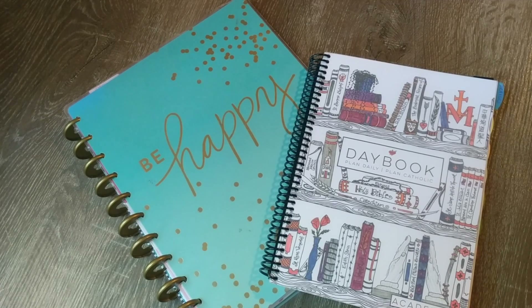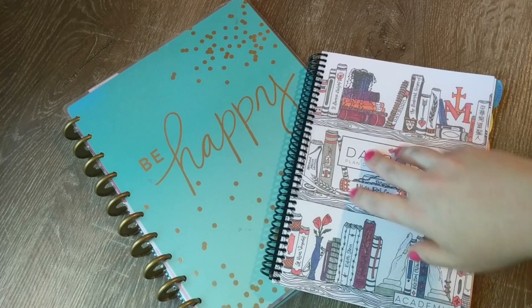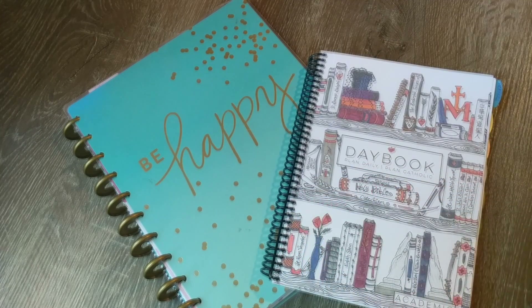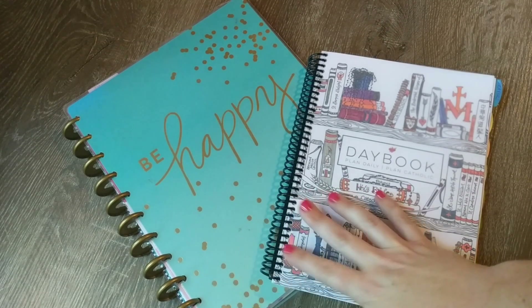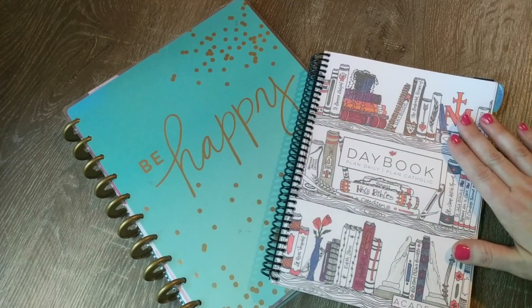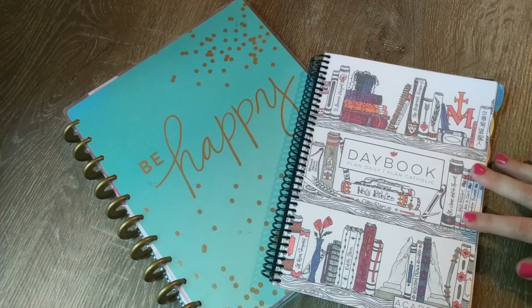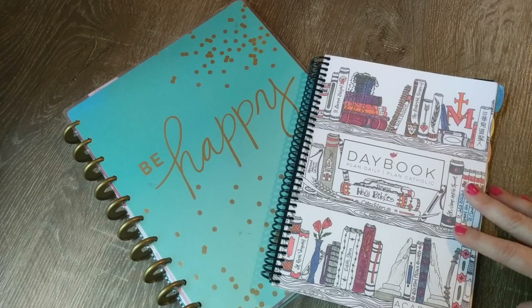For the first time ever I am actually going to be using two separate planners. Normally I like to put everything — meal plans, daily to-do lists, and all of our homeschool stuff — in one planner. Last year I used this Happy Planner for everything: our life, appointments, to-do lists, and homeschool. But this year I'm using this Catholic DayBook, the academic version, for basically everything else. It has some homeschool things in it — field trips, first day of school, days without school — and it serves as a record of what we're doing throughout the year.